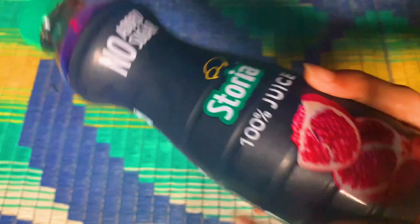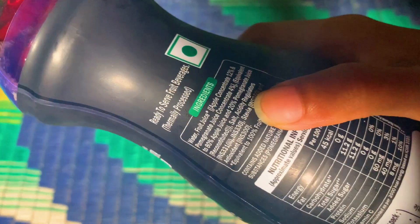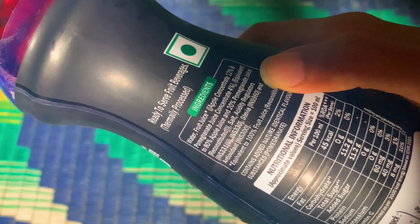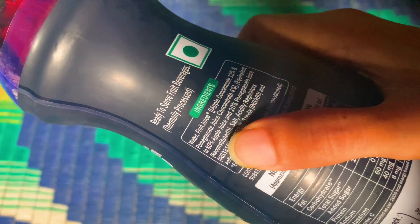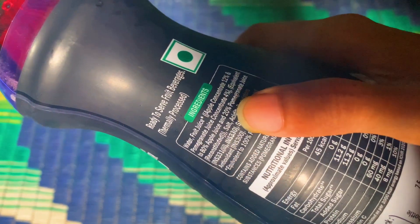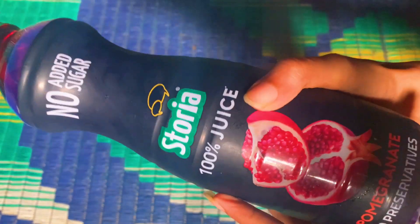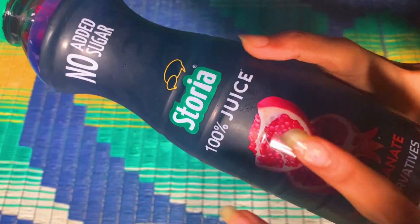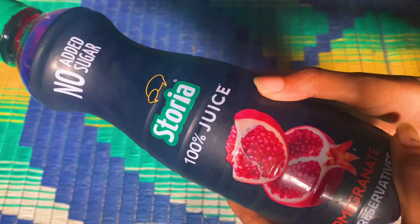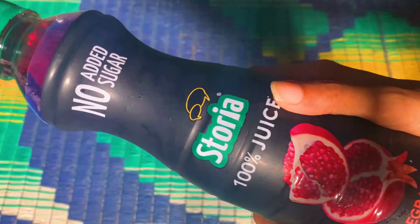This Storia product is not at all 100% juice. As I've shown, it only contains 20% pomegranate juice — or four percent pomegranate juice concentrate — while 80% is apple juice. There's no meaning in calling it pomegranate juice, and the claims of '100% juice,' 'no added sugar,' and 'no preservatives' are completely misleading.